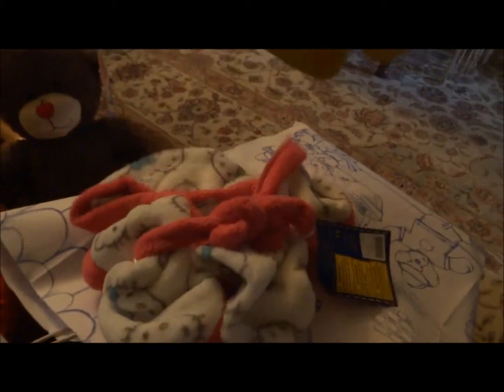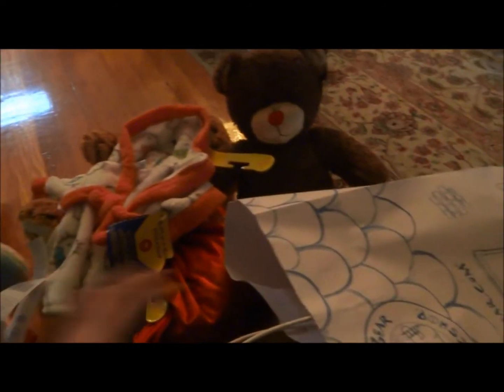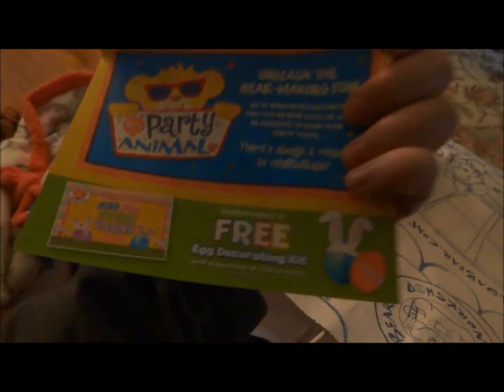And then the last thing I got is this robe — it's a new robe, and it's really cute. So yeah, that's what I got at Build-A-Bear for my birthday. I think last year I got more, but I don't remember. And there's a whole bunch of Build-A-Bear stuff — these already came out and this one's April 4th. Thanks for watching and bye!